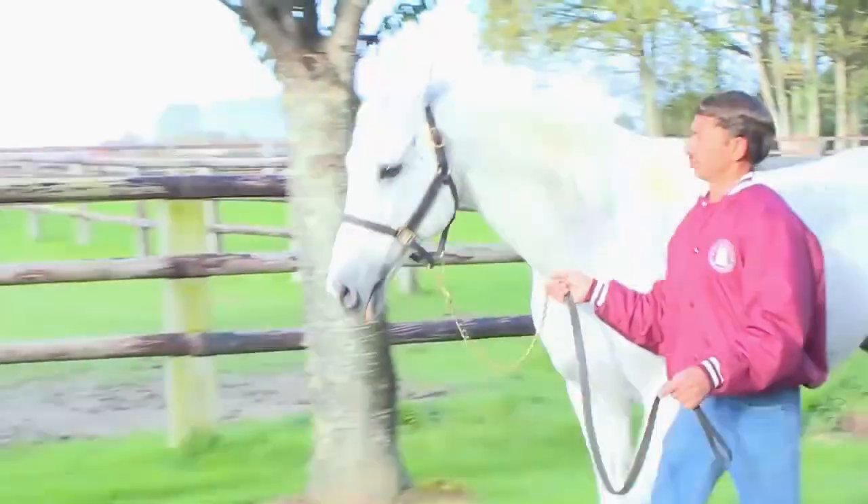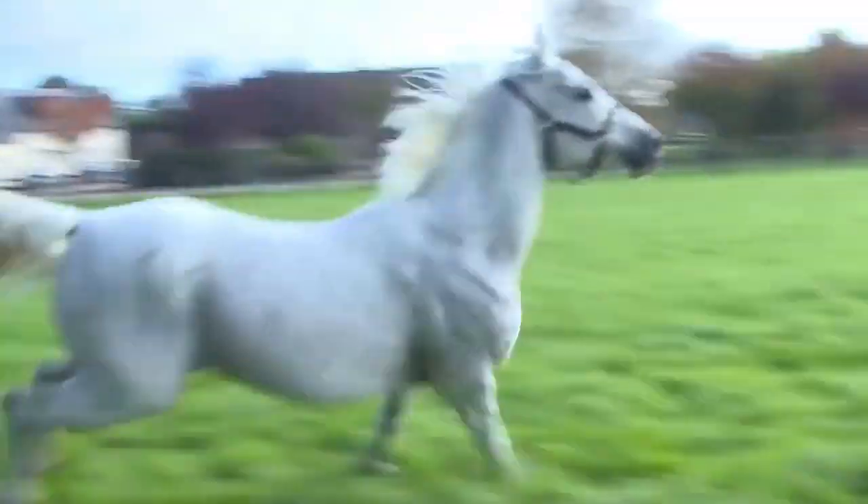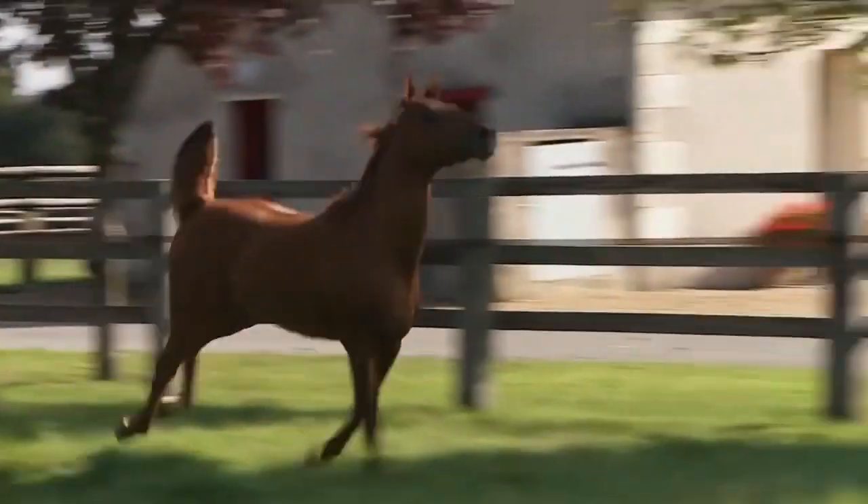Arabian horses are considered to be one of the oldest horse breeds in the world and are thought to be the foundation for many other breeds.